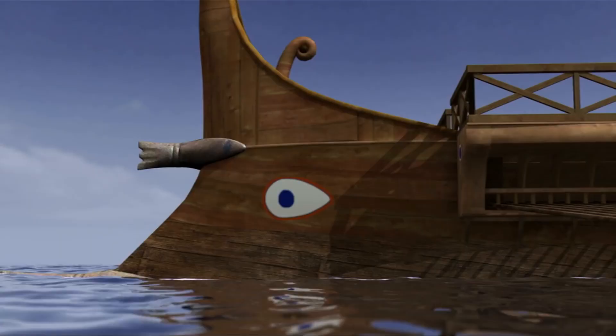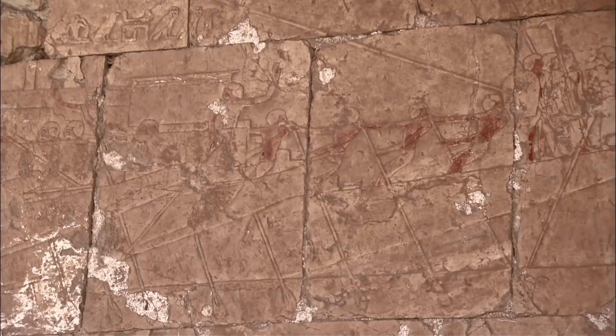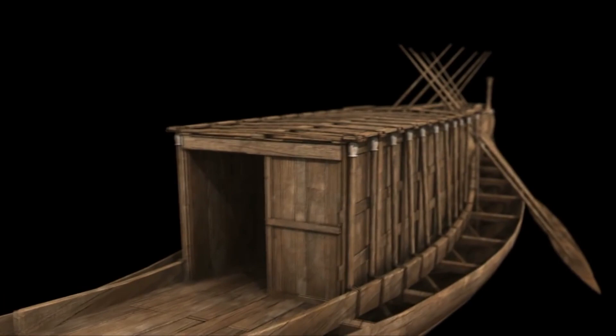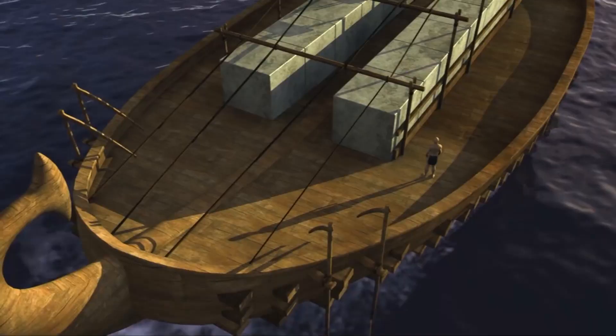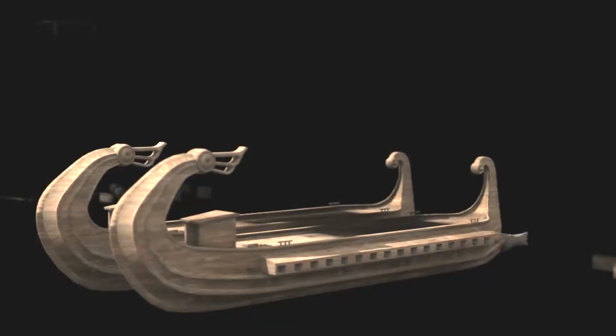Mustafa traveled to boatyards in Old Cairo, El Mahdi, and Alexandria, witnessing shipbuilders at work and examining ancient inscriptions on tomb walls and the numerous smaller model ships in the tombs. The ship was built from 1,200 pieces of wood fastened together by sycamore nails and half-grass ropes. The solar ship is presented as the centerpiece of the Khufu ship museum, spanning 43.6 meters long and 5.9 meters broad. The specific role of the Khufu ship is unclear; however, it is classified as a solar barge.